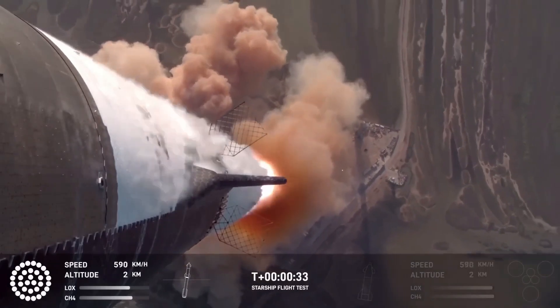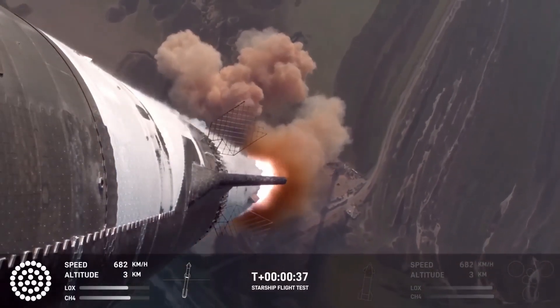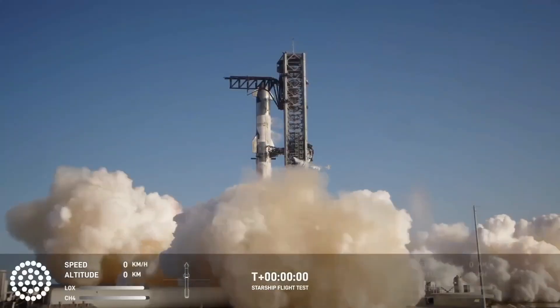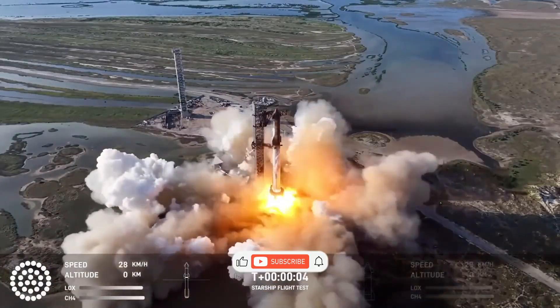While Flight 6 might not have been as flashy as the previous one, it offered invaluable insights into the future of space exploration. SpaceX continues to push the boundaries, and we'll be here to bring you all the latest updates on their incredible journey. Don't forget to like, subscribe, and hit the bell for more exciting news on Starship and SpaceX's bold path to the stars.